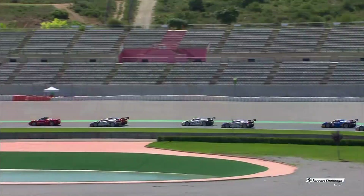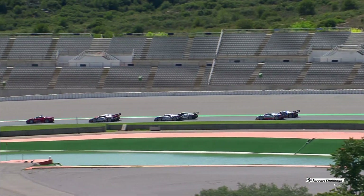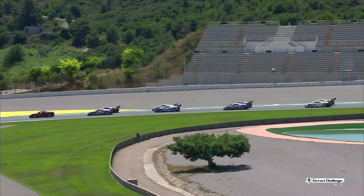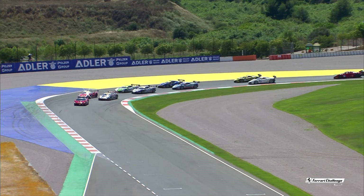#AtFerrariRaces is the hashtag you need as the cars grid up side-by-side through this long-sweeping Turn 13 which leads into Turn 14. Safety car will peel off into the pit lane. Stand by — we are about to go racing.